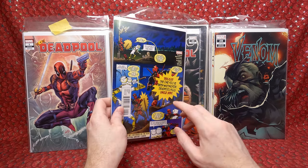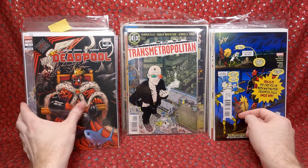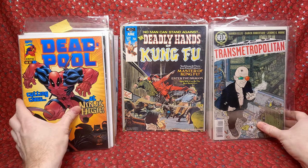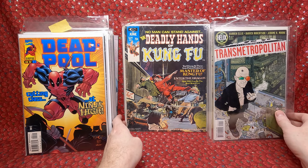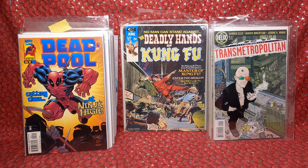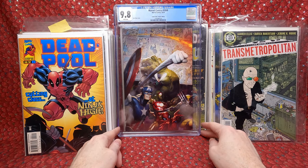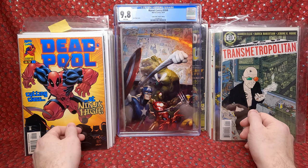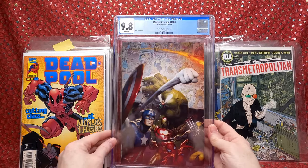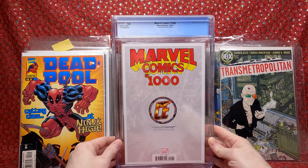I might have mixed two boxes together. Deadpool number 10. Transmetropolitan number 1 — awesome. Deadpool number 2. Deadly Hands of Kung Fu — I need to check which issues I still need, I'd like to finish that set. The final thing in this box is a CGC 9.8 Marvel Comics 1000 Comics Elite virgin variant — really neat. I'll put that right into my graded comic box.